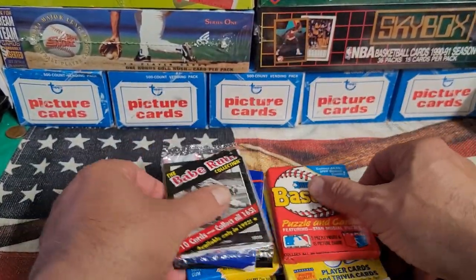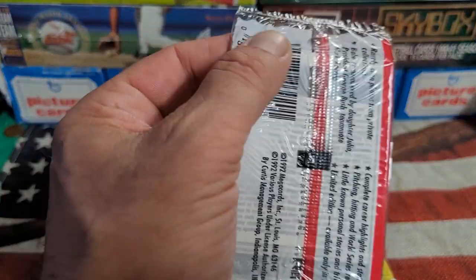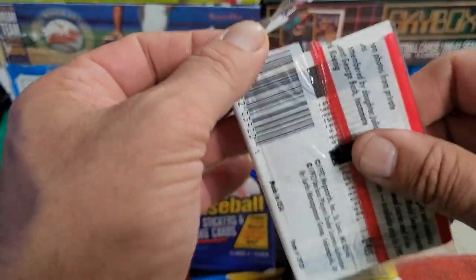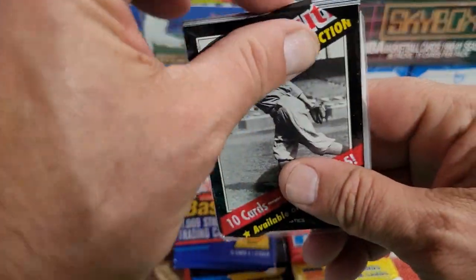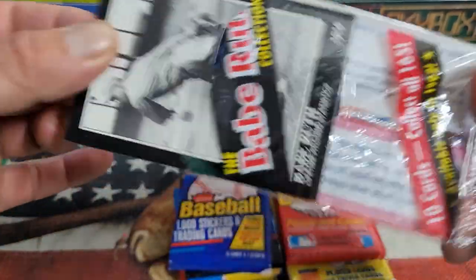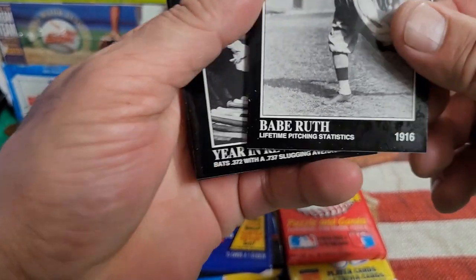I'm gonna go through the Babe Ruth Collection pack first — that looks cool. I don't think I've ever opened that; I don't think I would have bought it back in the day. If I'm not mistaken this might be the Common Collection, but it's the Babe Ruth Collection, so guaranteed we're gonna find at least one Babe Ruth on every card.